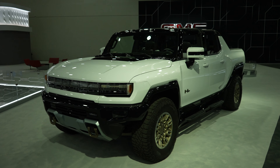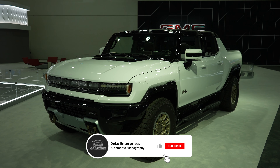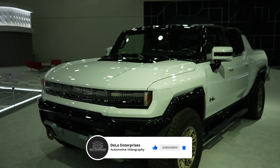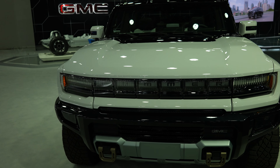Hello everybody, welcome back to the channel. Today I'm at the North American International Auto Show taking a look at this all-new 2023 Hummer EV. Starting off up front, you're going to have a massive LED headlight and accent light package.